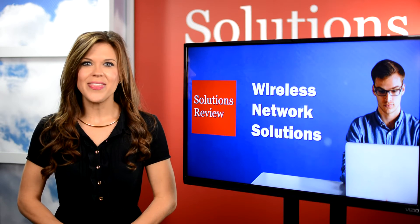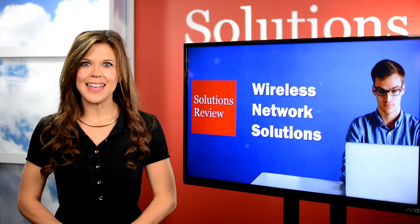You can also find us on Facebook, Twitter, and LinkedIn. Thanks so much for watching. I'm Ashley Troutman. Until next time.